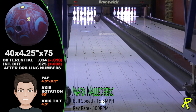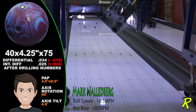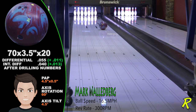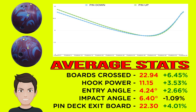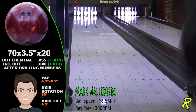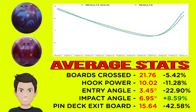Strokers can find success with both pin-down and pin-up drilling — it all depends on what ball motion they are looking for. The pin-down drilling gives Mark 22 boards of total hook and a strong impact angle of over 6.6 degrees. The Result Solid's TS1 cover helps with continuation, exiting the pin deck on the 22nd board. The pin-up drilling is very dynamic for strokers like Mark — with its stronger and more angular motion, it's still very continuous, showing 23 boards of total hook, a 6.4-degree impact angle, and exiting the pin deck on the 22nd board. Thrown from the same spot, the solid shows more overall hook, a similar impact angle, but lots more continuation, resulting in better pin carry.